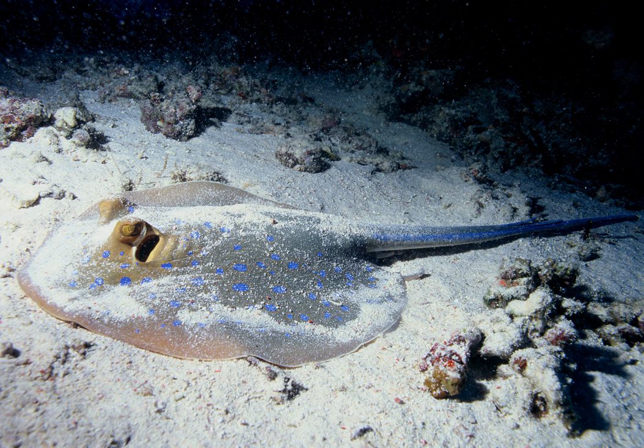Bathydemersal refers to demersal fish which live at depths greater than 200 meters. The term epibenthic is also used to refer to organisms that live on top of the ocean floor, as opposed to those that burrow into the seafloor substrate. However, the terms mesodemersal, epidermal, mesobenthic and bathydemersal are not in general use.